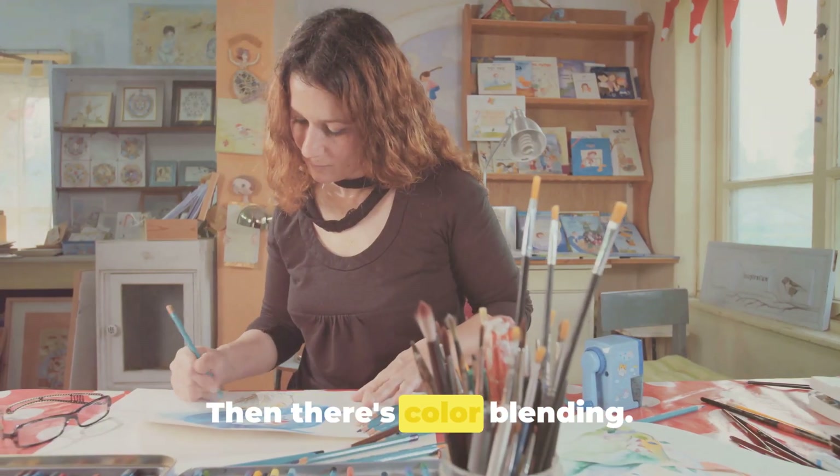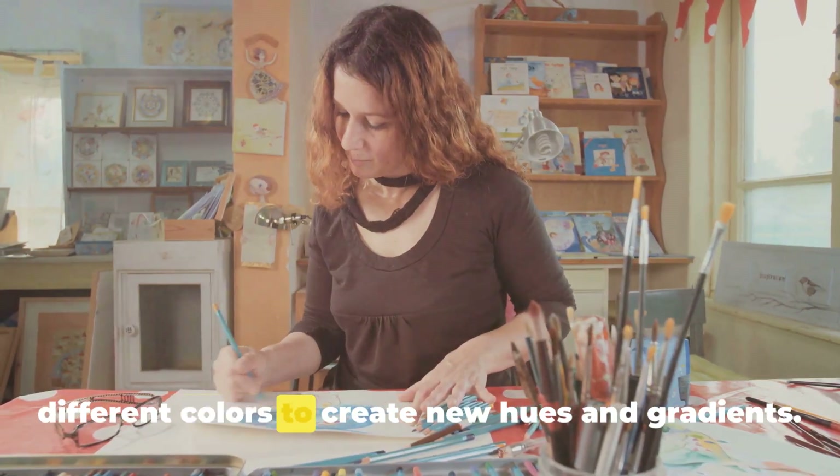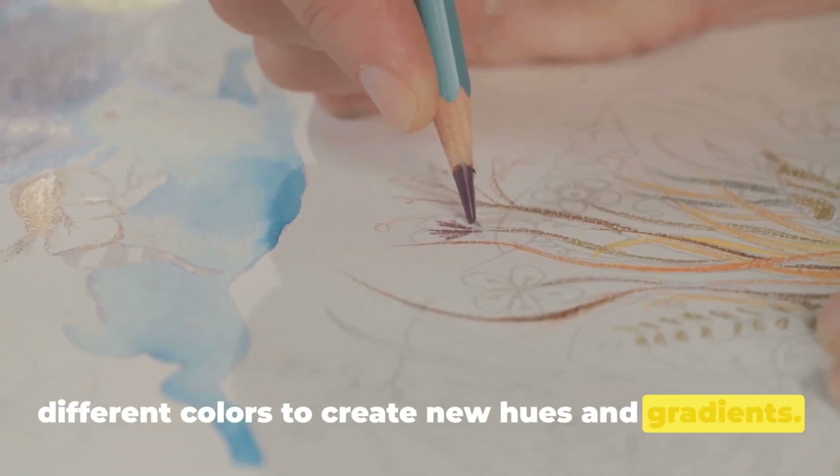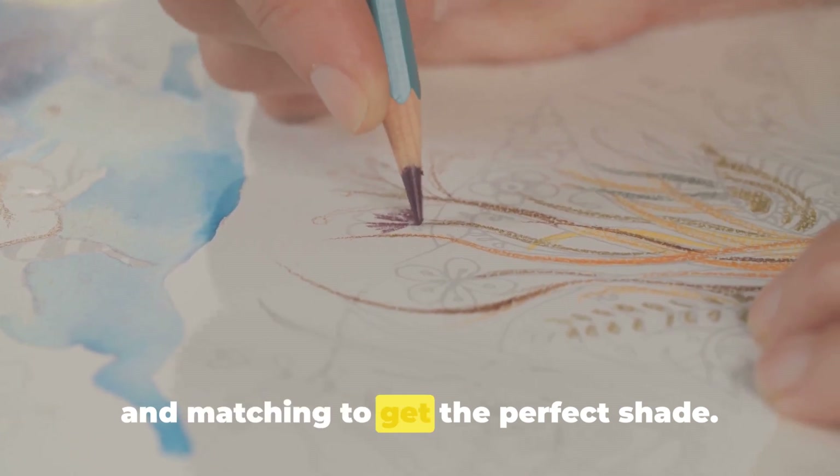Then there's color blending. This technique is where you layer different colors to create new hues and gradients. It's like being a color chemist, mixing and matching to get the perfect shade.